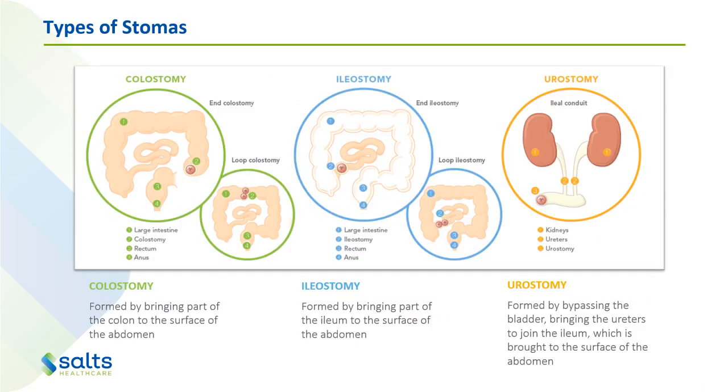There are three different types of stomas: a colostomy, an ileostomy and a urostomy. A colostomy is formed by bringing part of the colon or large intestine to the surface of the abdomen. The output will depend on where exactly the stoma is along the large intestine. If it's towards the start, it might be more of a liquid output. If it's towards the end, it will be a more solid output because a lot more water will have been absorbed back into the body.